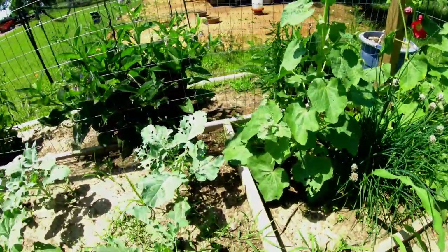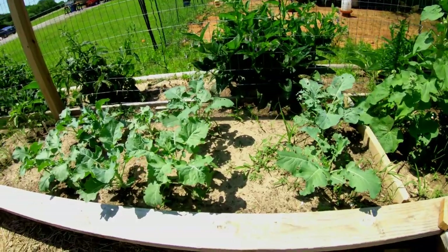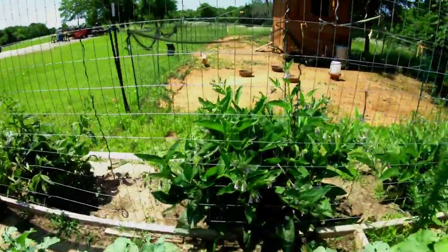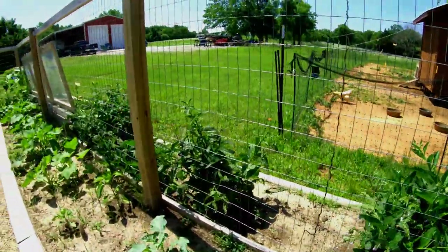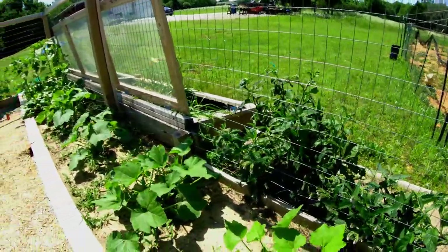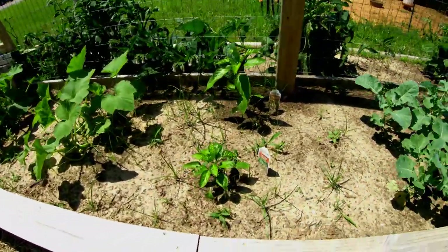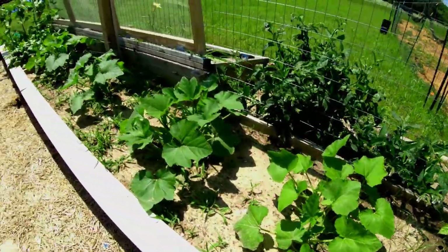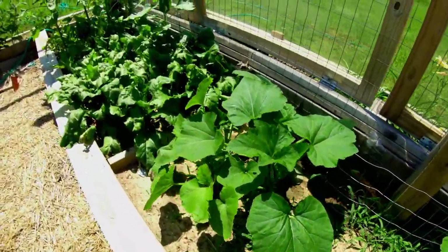Some more chives. Man, the comfrey out there is doing really good. If you can't grow comfrey, you need to give up on gardening — that's my advice. You can't kill comfrey; you could probably round-up it and it would still grow. I'm just kidding, I have no idea. Here's some peppers — need to do a little weeding. Looks like we got four squash plants here, and beets.